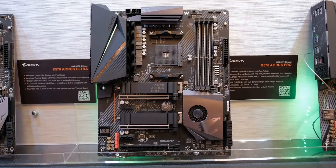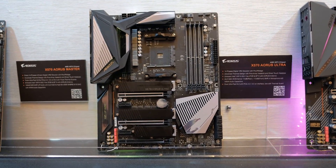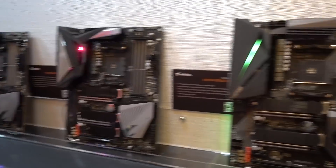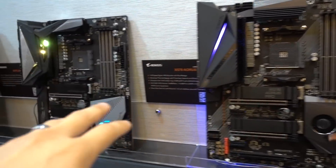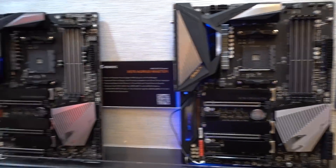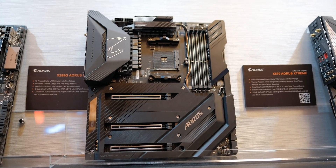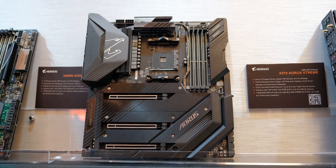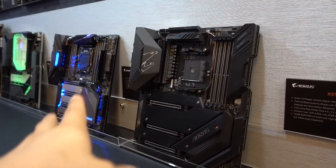These are more of the mid-range boards: the X570 Aorus Pro, the X570 Aorus Ultra, and the Aorus Master — the Master being the higher-end one of the three. You're pretty much going to scale upwards in terms of feature sets and maybe a bit more flair when it comes to RGB lighting. The one I really wanted to highlight is the X570 Aorus Extreme. This is the very first time Gigabyte is bringing the Extreme line of motherboards to AMD — it's previously been reserved for Intel — and this board is absolutely insane.